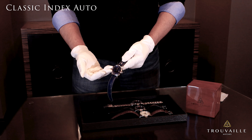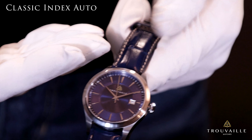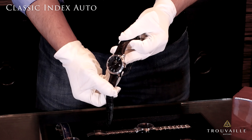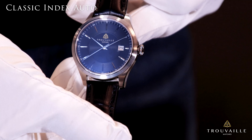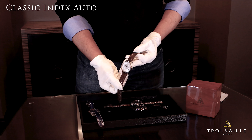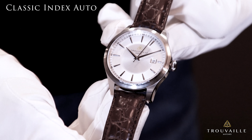The watch is available in a number of different styles in a 40 millimeter dial. Here you're seeing the sapphire blue with index markers. We also have a black dial with index markers, and a white dial with an index marker shown here with our optional brown alligator strap.